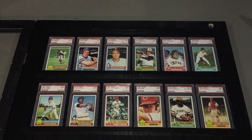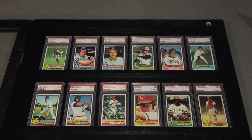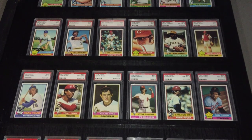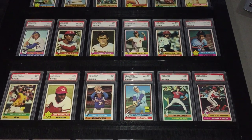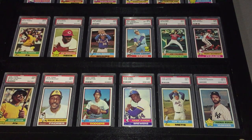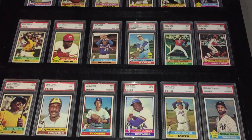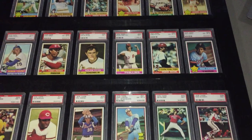Hi everybody, TJ Mack Vintage Cards here. Today I'm doing a profile of the 1976 Topps Baseball Set, part of my 76 sets profile this weekend. I'm doing football, baseball, and hockey — key cards in each of those sets that I've selected. For this particular year, just like the other years, I have 30 of the key baseball cards from 1976.